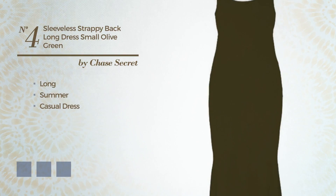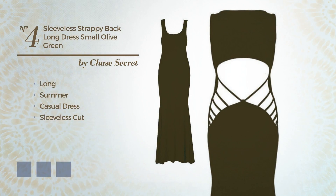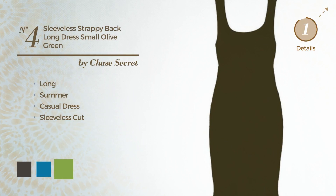Number 4: a sexy long summer casual dress. Featuring sleeveless cut, crafted from comfortable fabric. Available in 6 color variations, like black ink, blue jay, and greenery.